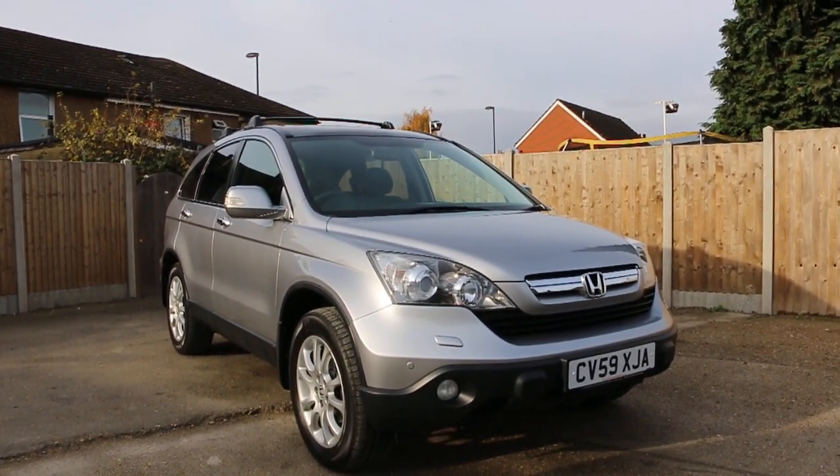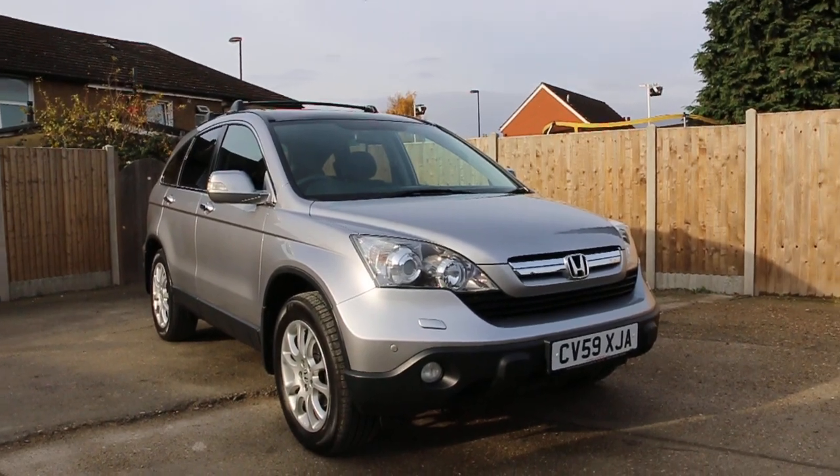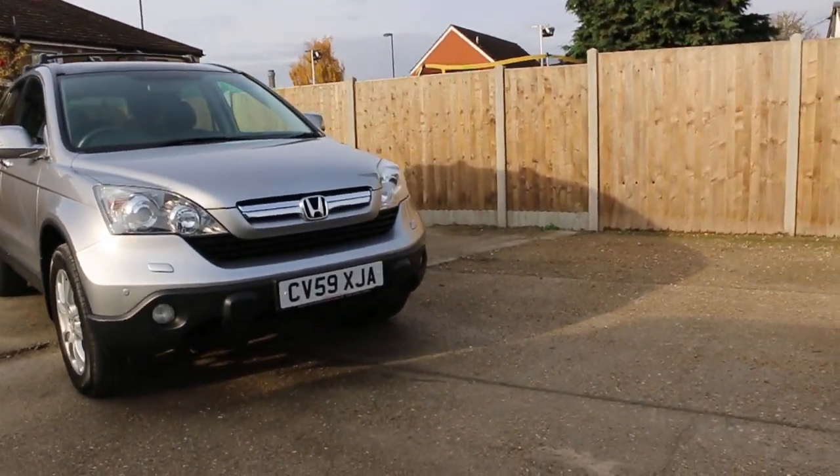Now it's available at McCarty Cars: Honda CR-V, 59 plate 2009, metallic silver.